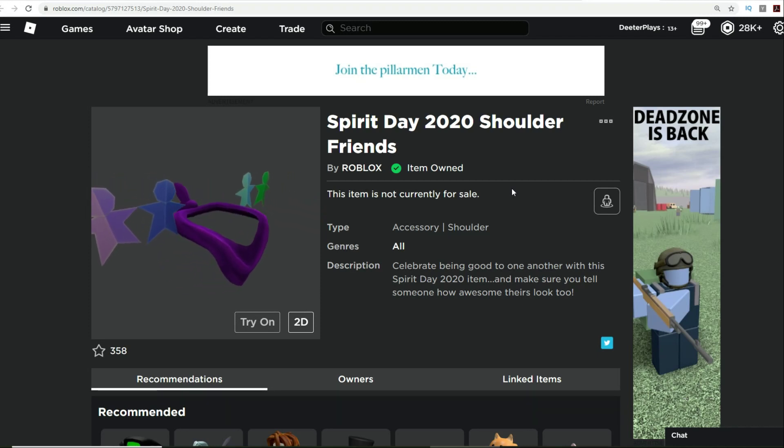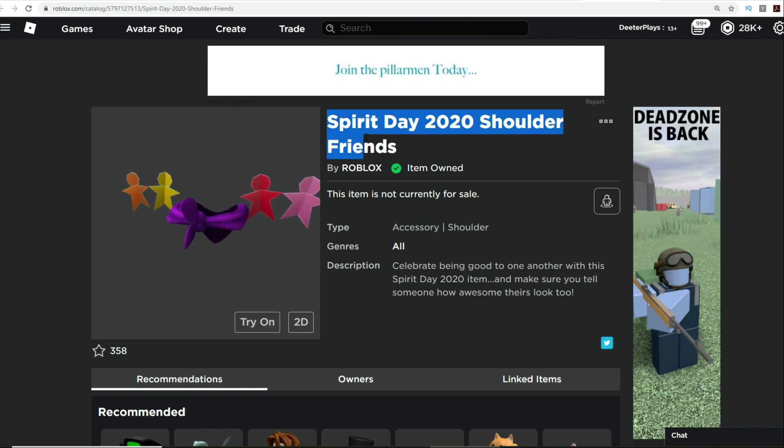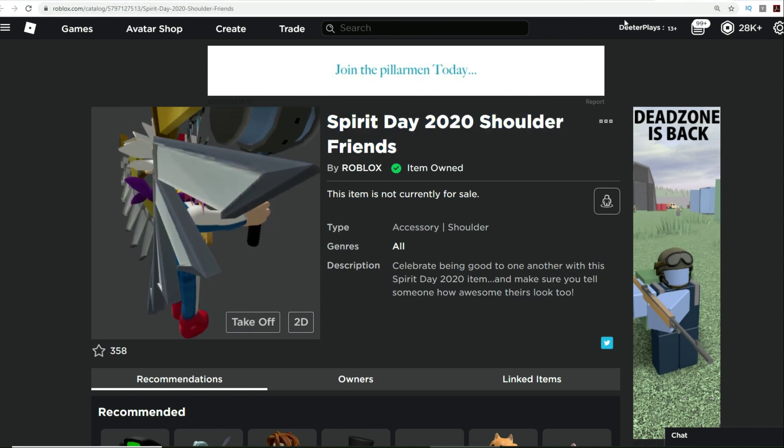What's up guys and welcome back to DieterPlays. We've got a free item here for you guys. There's a promo code that was released. We made a video letting you know about this and thought it was going to be released on the 15th on Spirit Day 2020, but you can actually get this one here today. It's the Spirit Day 2020 Shoulder Friends and this is a perfectly free item that you get from a promo code.